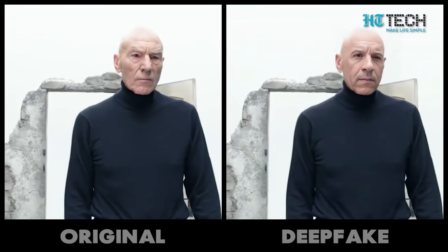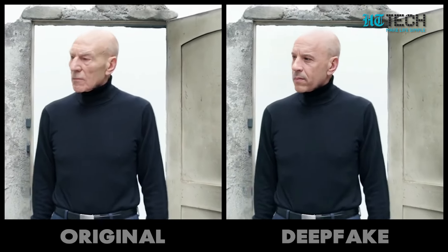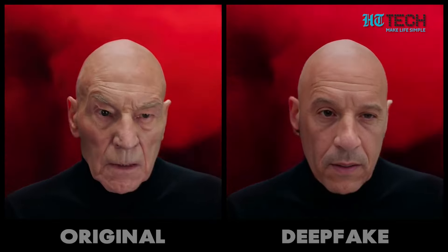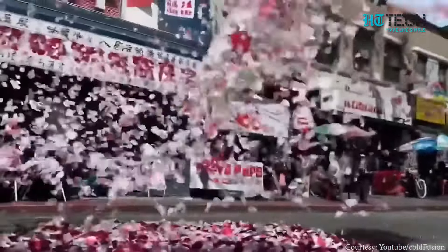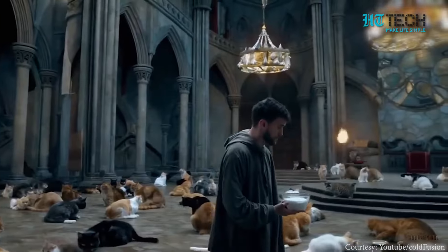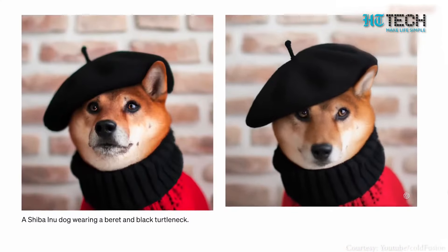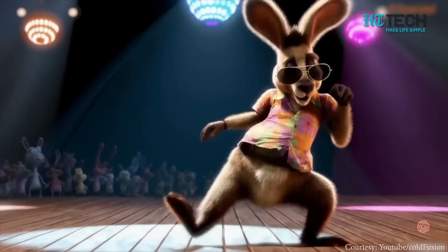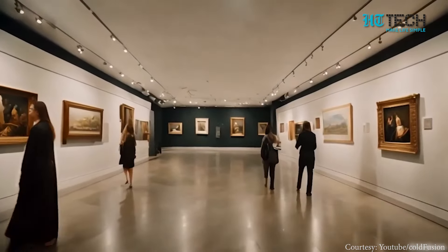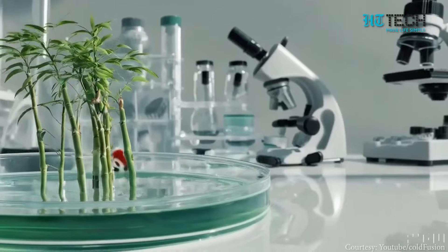But as with any groundbreaking technology, there are concerns. We've seen issues with deepfakes before, and Sora takes it to a whole new level. With the ability to generate complex scenes, there's a potential impact on graphic designers and video creators. It's a conversation we need to have.